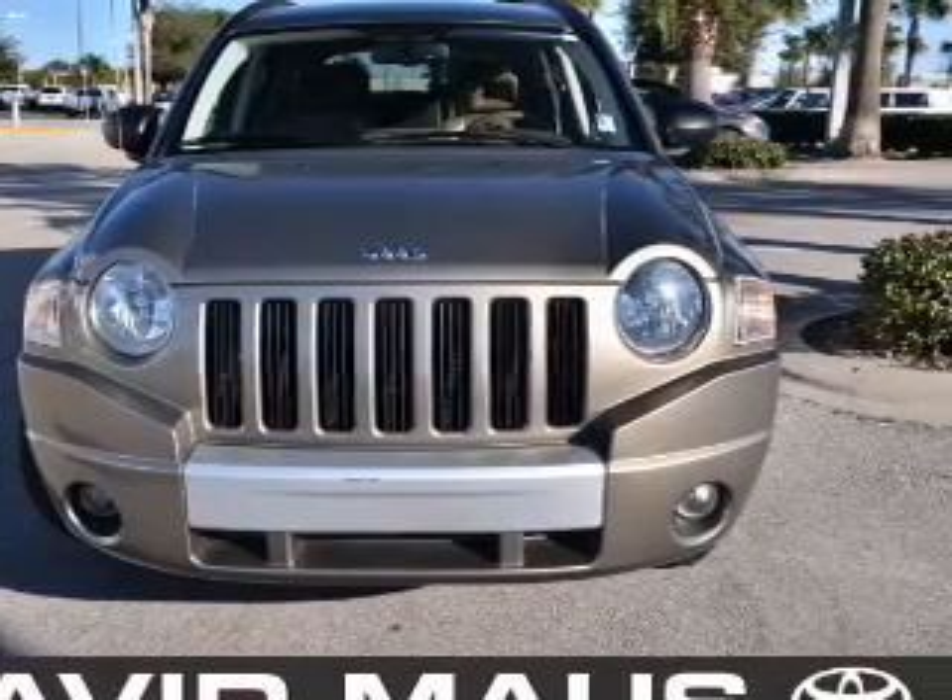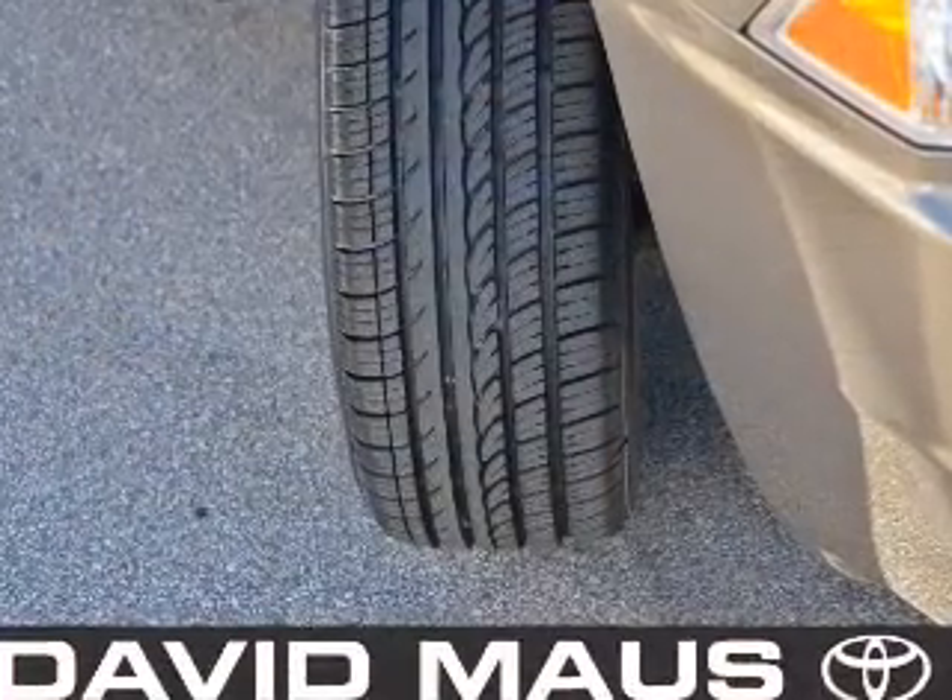Premium wheels give a more luxurious look. You will appreciate the safety feature of anti-lock brakes.